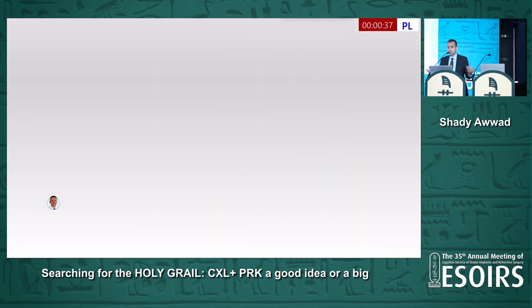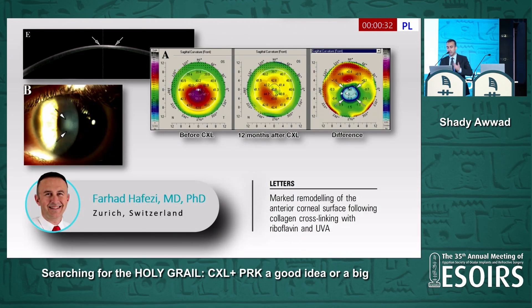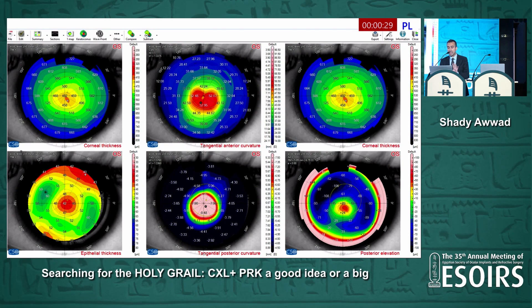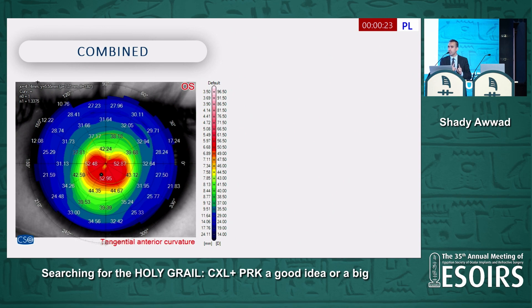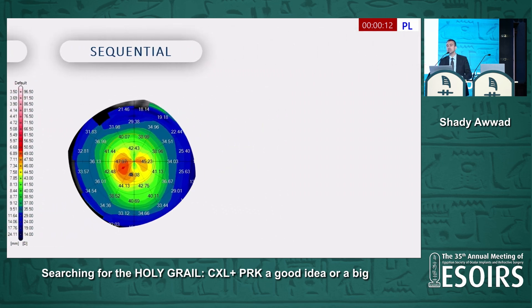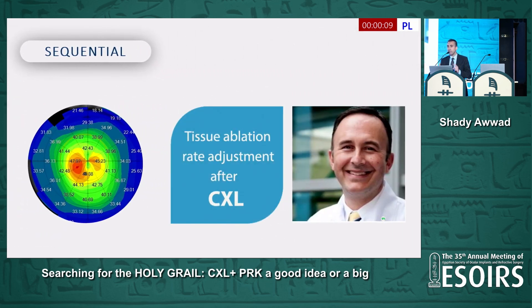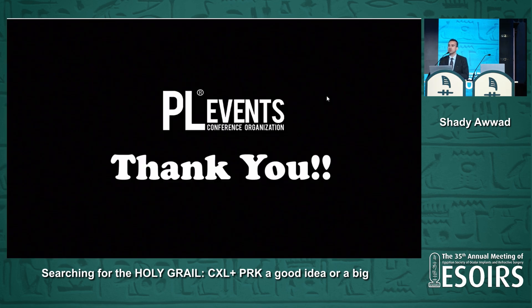Finally, what should we treat combined and what sequentially? Keeping in mind Farhat Afazi's work on unpredictable biomechanical response after cross-linking: for irregular cones where I choose combined treatment, I will not treat the lower-order aberration — only what is embedded in the higher-order treatment. For milder, more regular cones, sequential is definitely preferred: cross-link first, see how the patient does, and then decide whether PRK is needed. When doing sequential, keep in mind the difference in ablation rate — approximately 12% as shown by Farhat Afazi and about 9% as shown by Therese Hylur. Thank you so much.